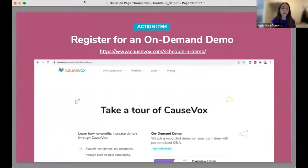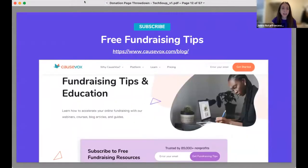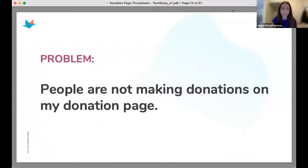You can also check out our schedule-a-demo page to learn more about how CauseVox can specifically help your organization get up and running. We also have an educational section on our website — check out our blog, and subscribe to free fundraising resources so you can always be up to date on best practices and how to nurture and cultivate new donors every month, all year long.